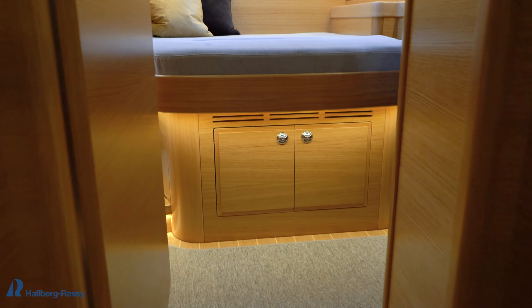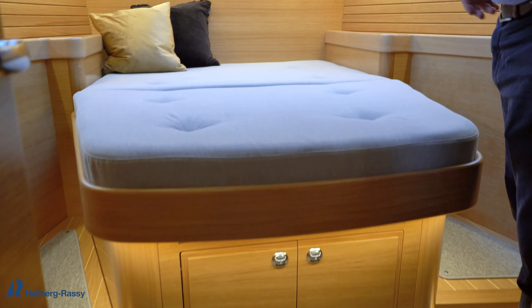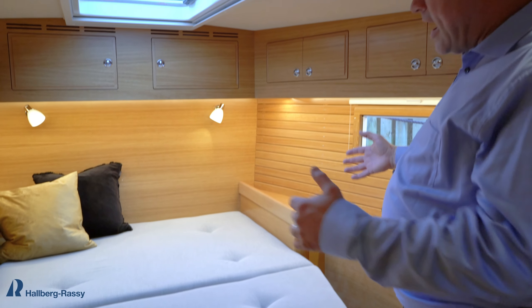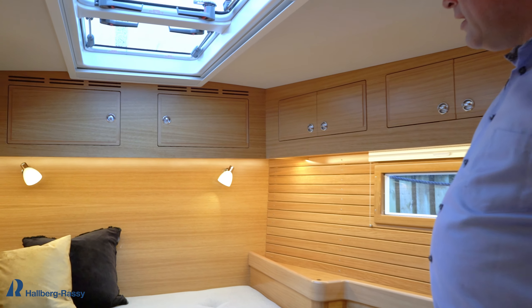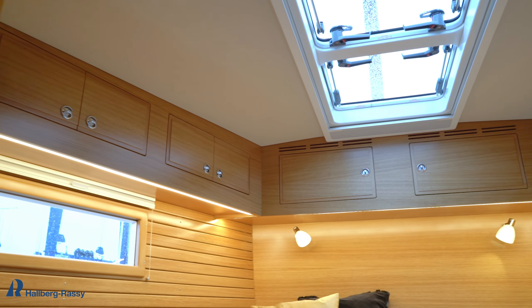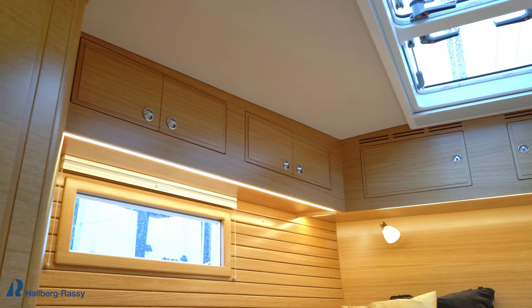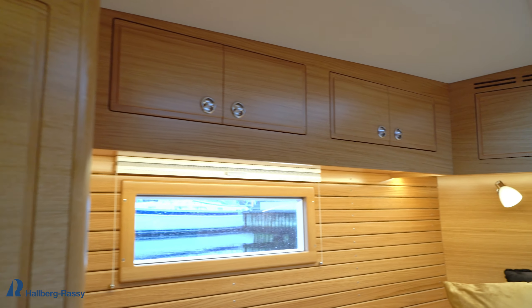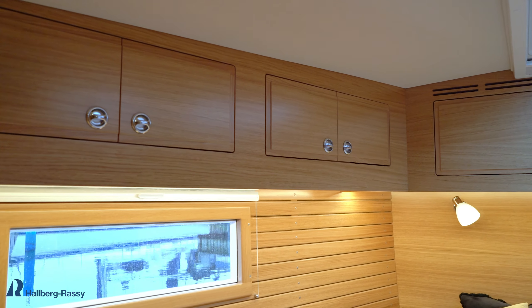You could almost say this is an additional owner's cabin, it's that comfortable. Look at the berth — it's wide, it's long, it's comfortable. There's a lot of space, lots of locker space, and two hanging lockers — one on port side, one on starboard side — air conditioning outlets, and good indirect LED lighting.